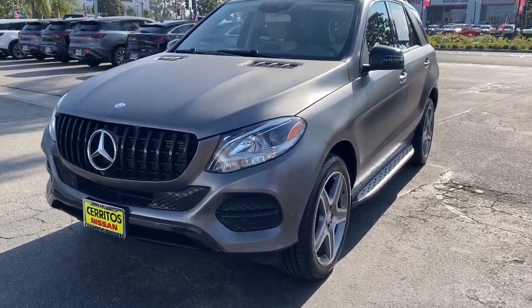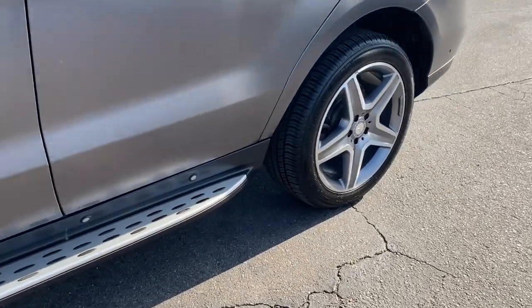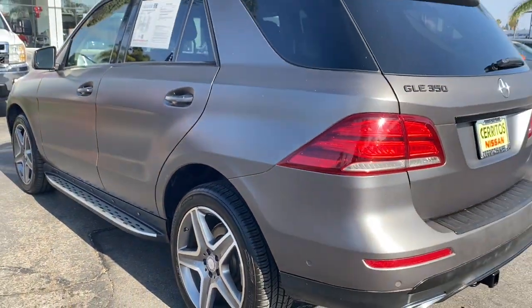Can you see yourself in the 2017 Mercedes-Benz GLE? With less than 80,000 miles on the odometer, this vehicle provides excellent value.